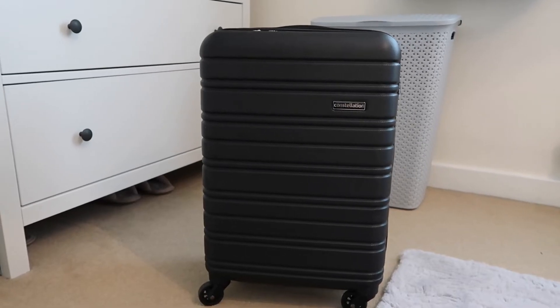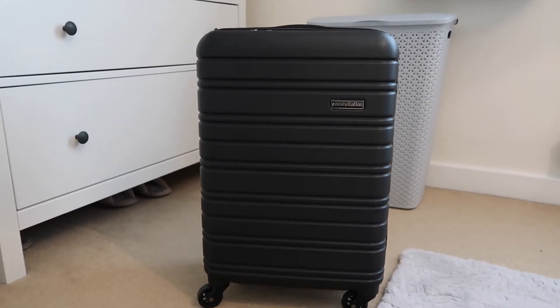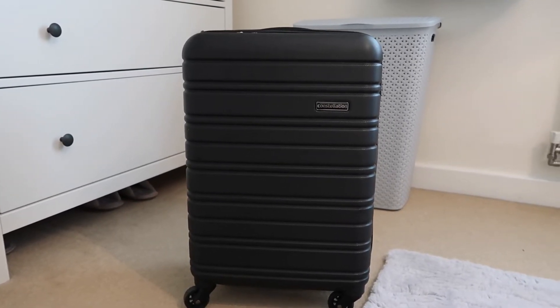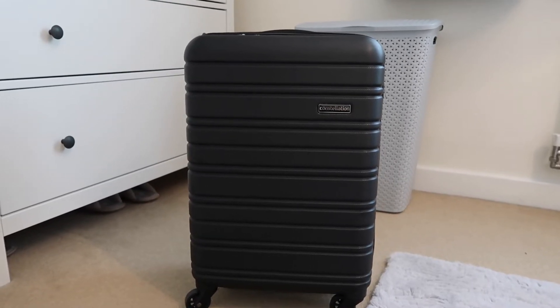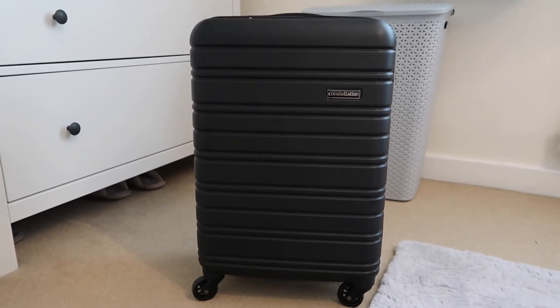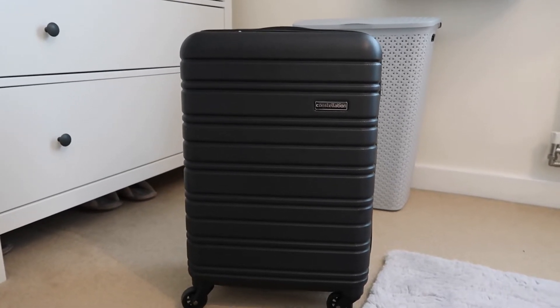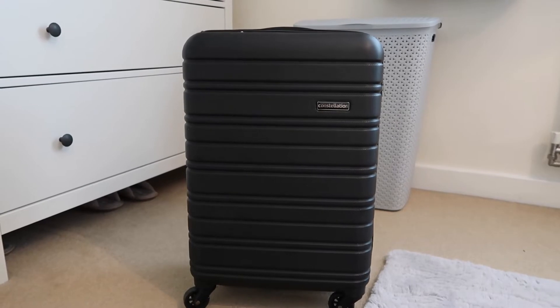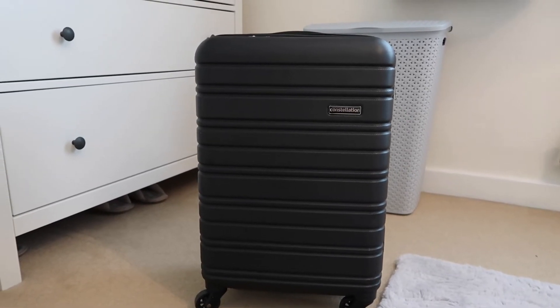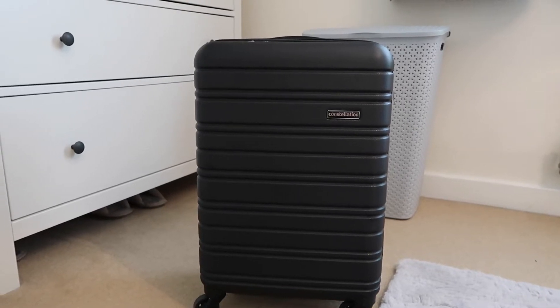I'm going to show you everything we're taking, starting with the suitcase. Last time I filmed one of these videos was in August 2020 when we headed to Switzerland, and since then the case I take has changed. I recently bought this just before we went to London — it's a four-wheeler case by the brand Constellation. I picked it up in Tesco on club card price for £29.